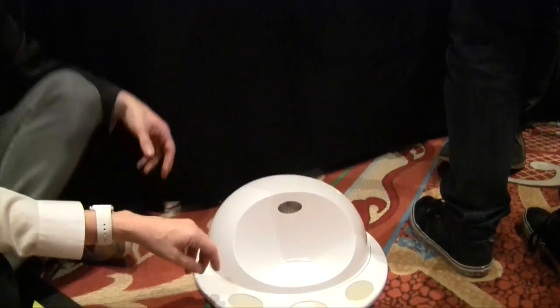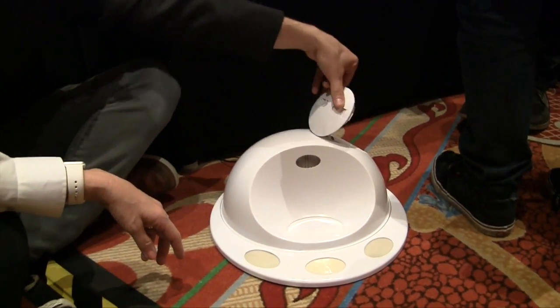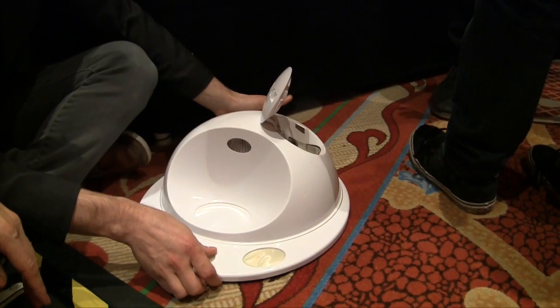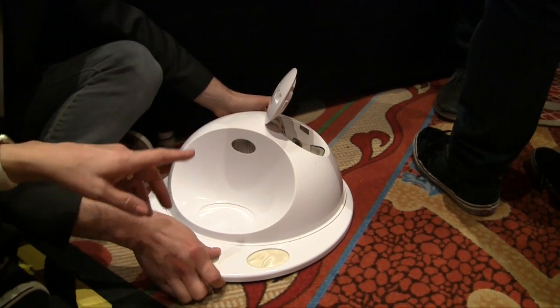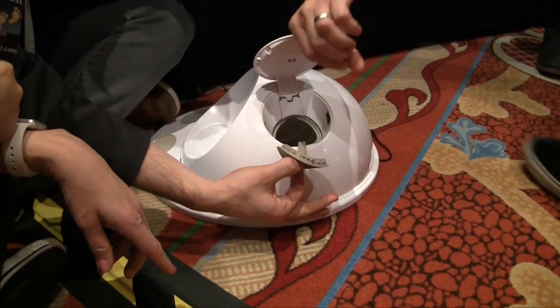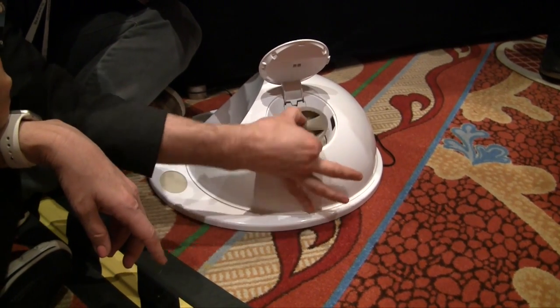You load it up from the back. In the morning, you open this up and fill it with the food that you'd normally want your dog to be eating throughout the day.